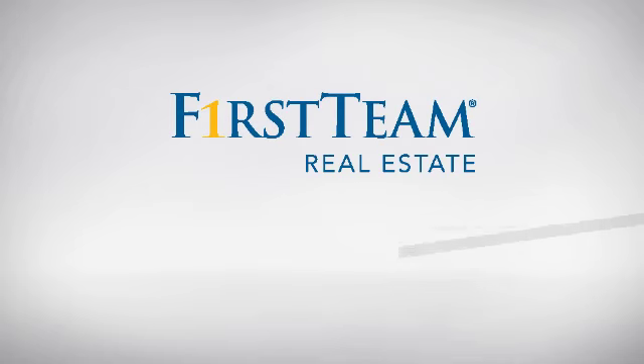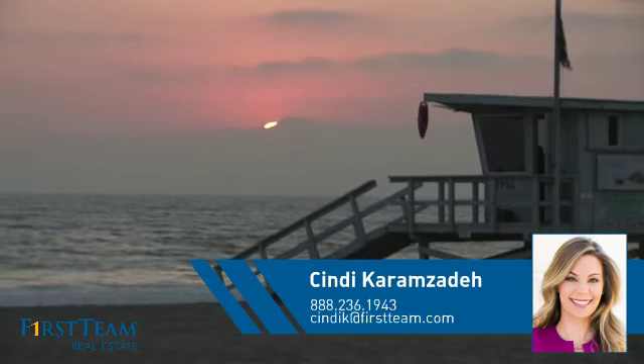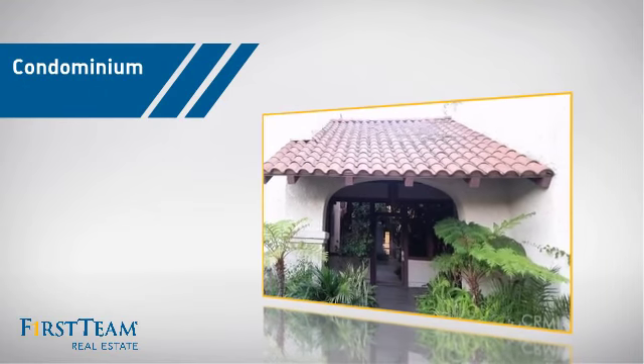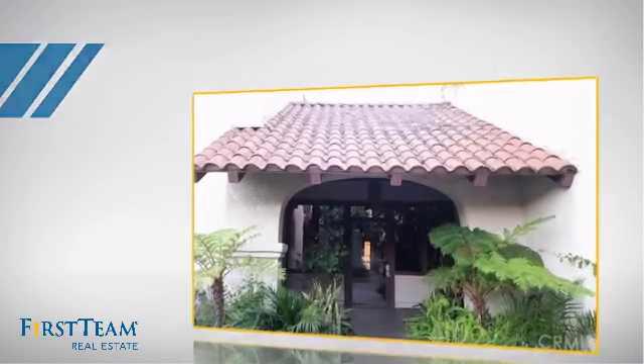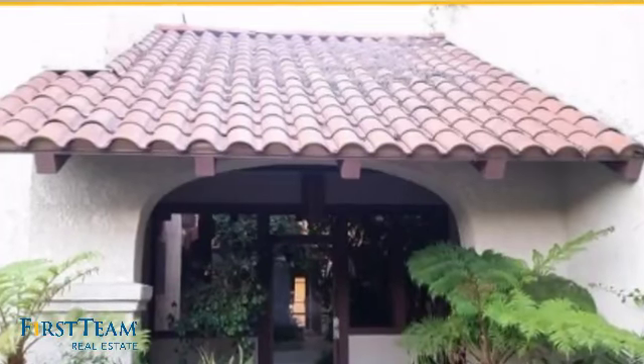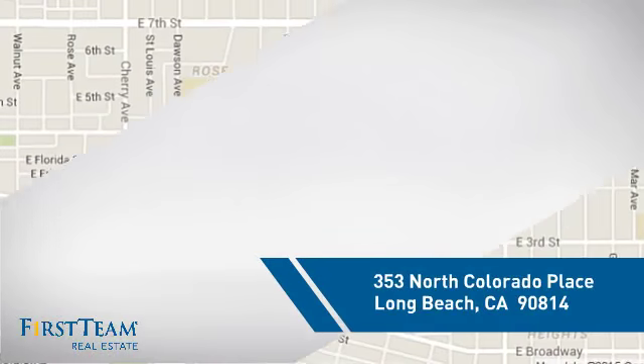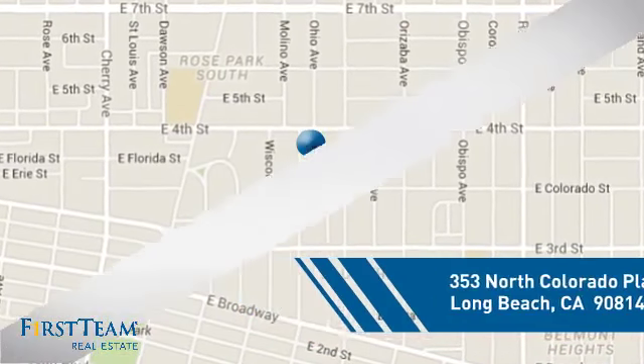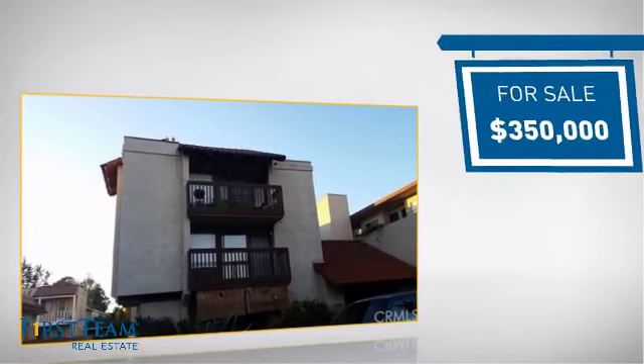At First Team Real Estate, you'll find a place you'll feel right at home in. This video is brought to you by your real estate agent. This condominium is a great choice for those who want the privacy and easy maintenance of condo living, and it's located in the Long Beach area, currently listed at $350,000.